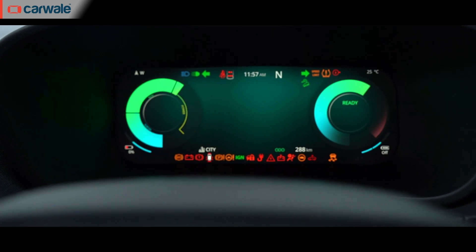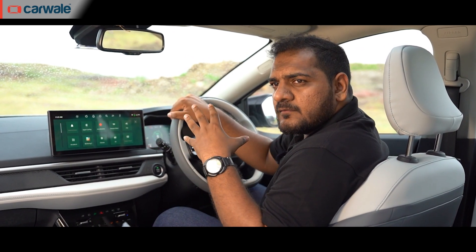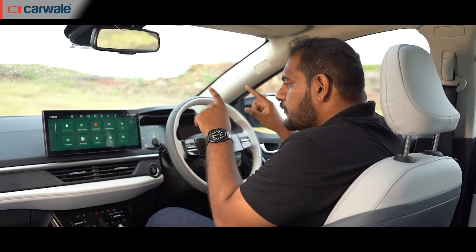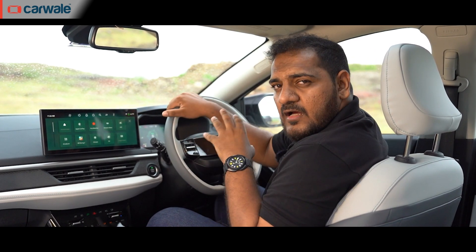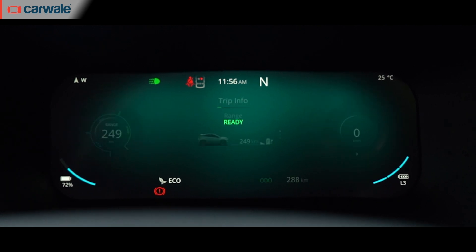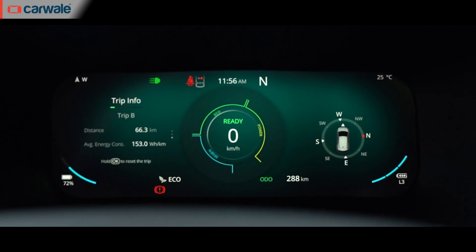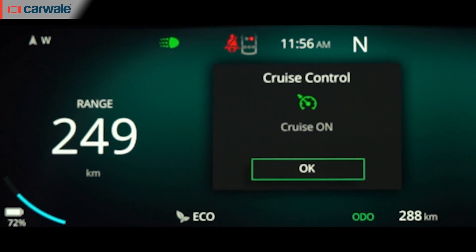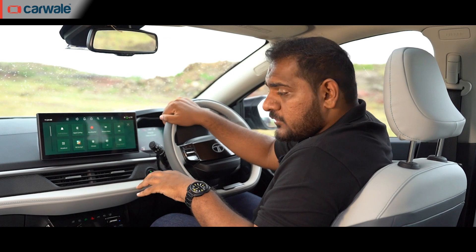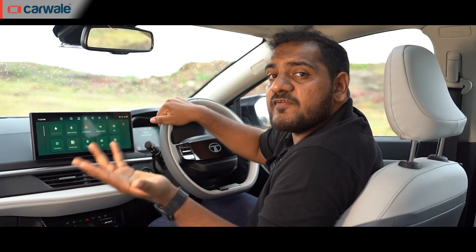The all-digital driver's display initially seemed too far away, like a screen placed far from seats in an old multiplex. But after spending more time with it, I really love the overall layout and the best part is its configurability. On the higher spec version you have many configurations — you can move the screen around and choose various displays. There's range, battery display on either side, regeneration shown at bottom right, and a compass on the top left. This full configurability is only offered in the range-topping version. The mid-spec gets a smaller infotainment screen and less configurability in the driver's display.